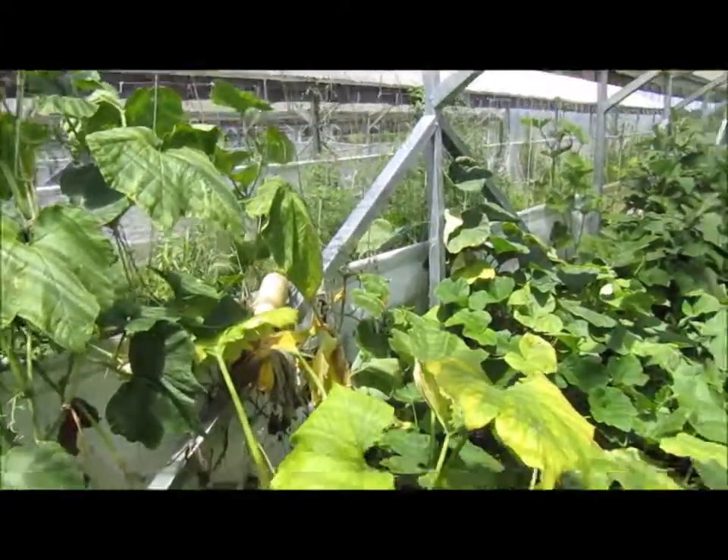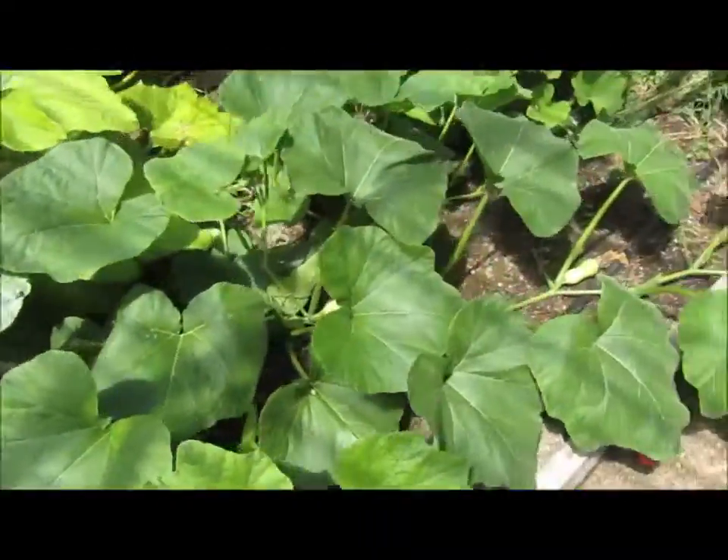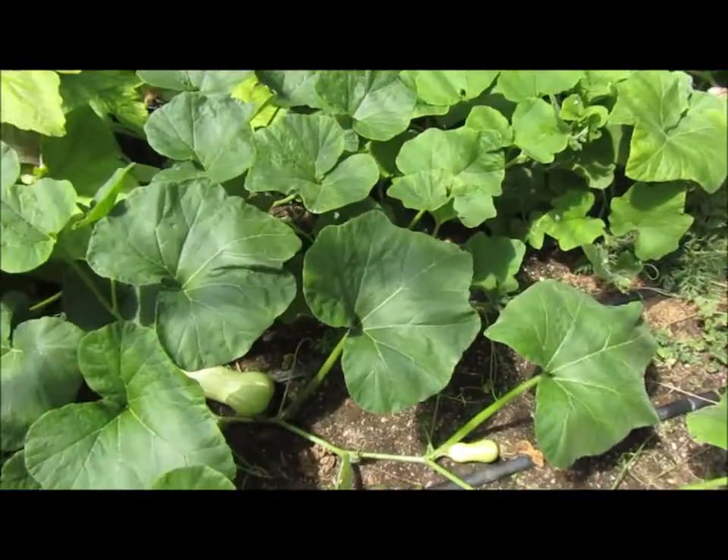Whoa, some big squashes, and this thing — squash is taking over.